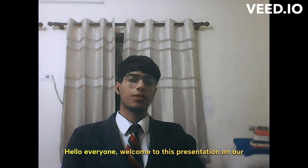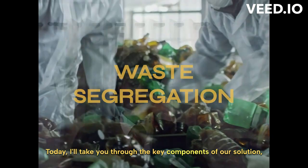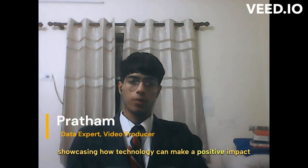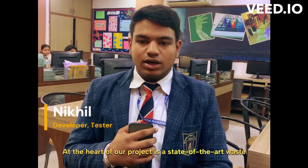Hello everyone, welcome to this presentation on our innovative waste segregation project. Today I'll take you through the key components of our solution, showcasing how technology can make a positive impact on waste management. Let's get started.